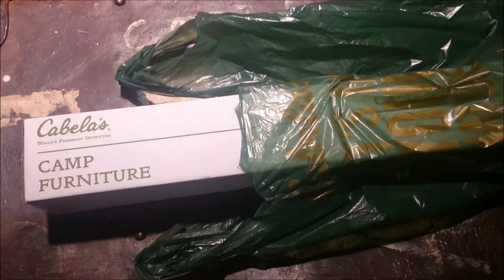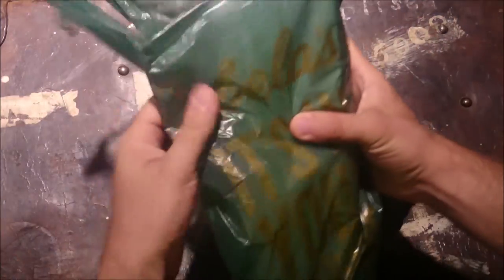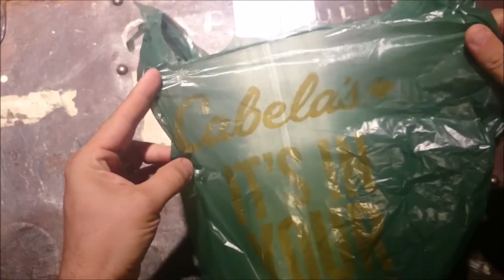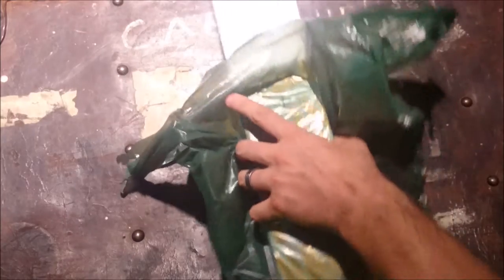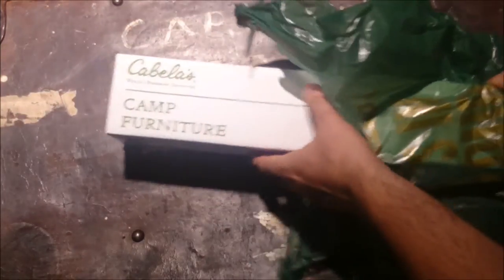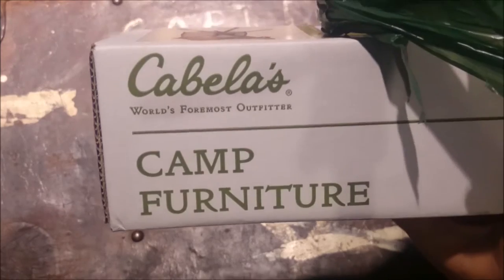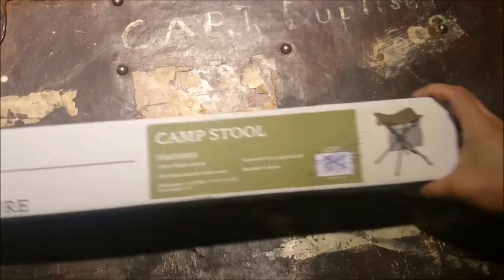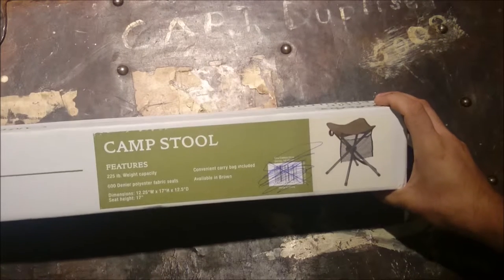Hey guys, got something new for you today to check out and do a little overview and rant about. As you can see, it came from Cabela's Canada. This is the Cabela's Camp Furniture Camp Stool.